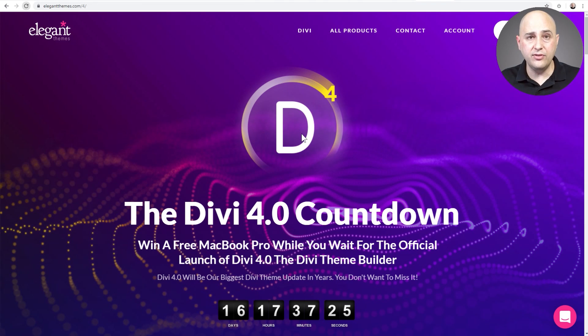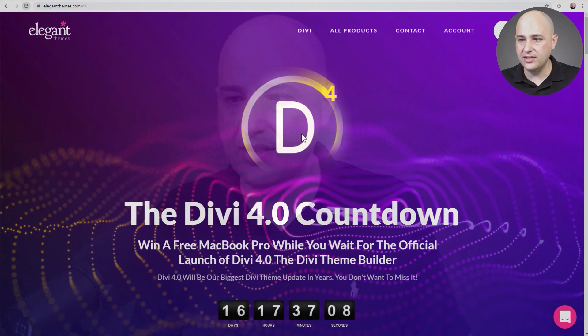So when Divi releases it, I'm going to be sure to cover fresh new tutorials on creating custom post types, creating custom fields, and using its theme builder — really making these things very easy to understand so you can get a whole lot more out of what you've already purchased. Let me know what you think about Divi 4 down below. I'm excited and I hope it's a smooth transition when they release it without many bumps in the road.